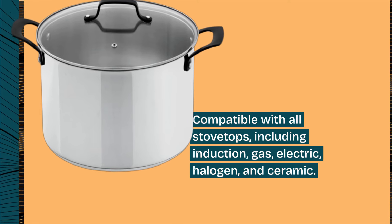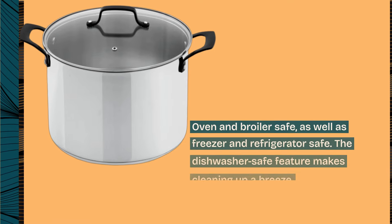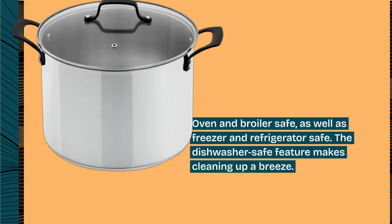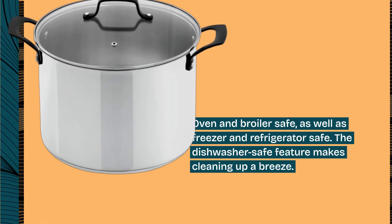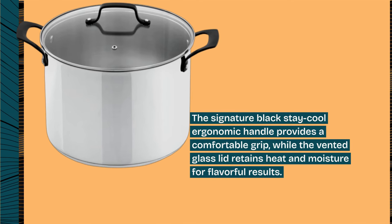It is oven and broiler safe, as well as freezer and refrigerator safe. The dishwasher-safe feature makes cleaning up a breeze. The signature black stay-cool ergonomic handle provides a comfortable grip.